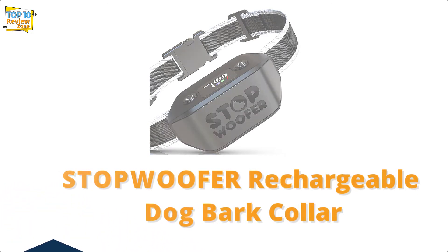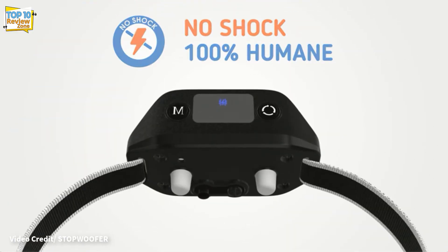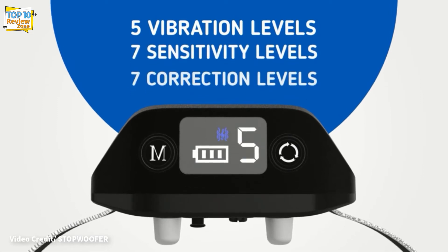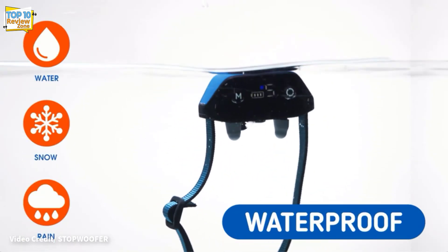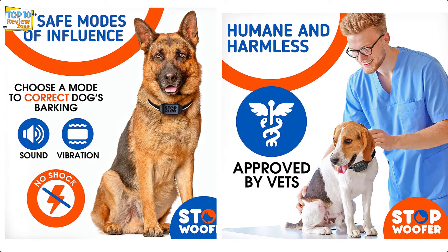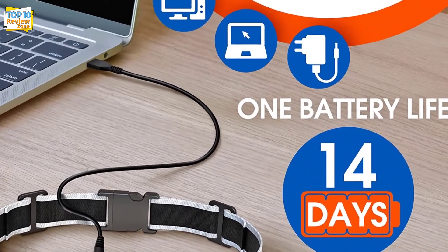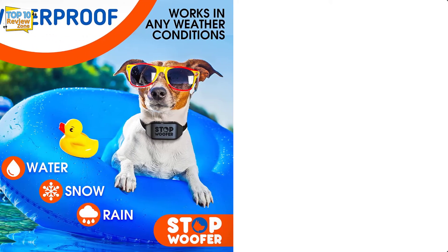Number 3: STOPWOOFER Rechargeable Dog Bark Collar. The STOPWOOFER dog bark collar uses sound and vibration to reduce your pet's barking. It has seven correction levels and you can set it to vibrate or vibrate with sound. The collar is designed to fit dogs of all sizes and can be used in rain, mud, or snow. The rechargeable collar lasts 14 days on a single charge and takes only two hours to recharge. Although it has several positive reviews, it is not as durable as its competitors — some dog owners had to replace the batteries within just a few months.